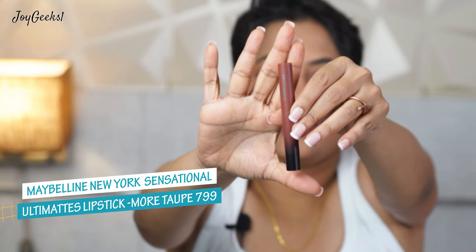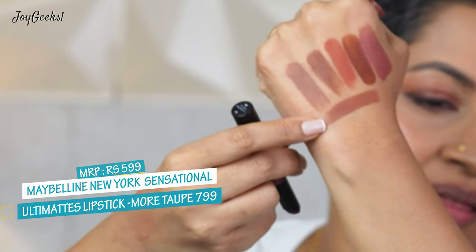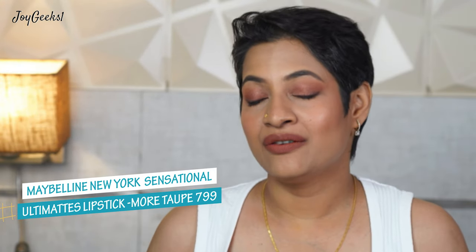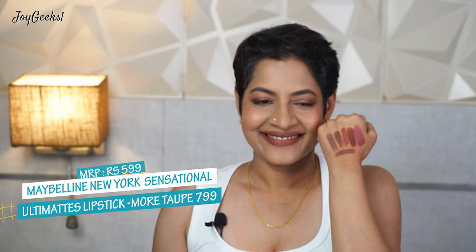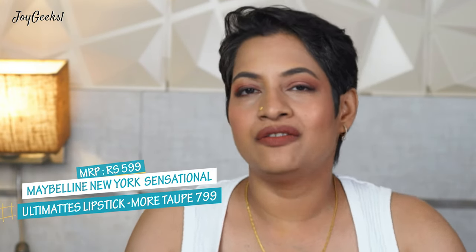The next shade is Maybelline Ultimate Lipstick in shade 'More Taupe' — this has been such a rage. The formula of this lipstick is so long-lasting; I have even eaten a meal with this and it stayed so well. It's a beautiful nude brown — very muted, very nice, yet not washing out completely. Love this color.